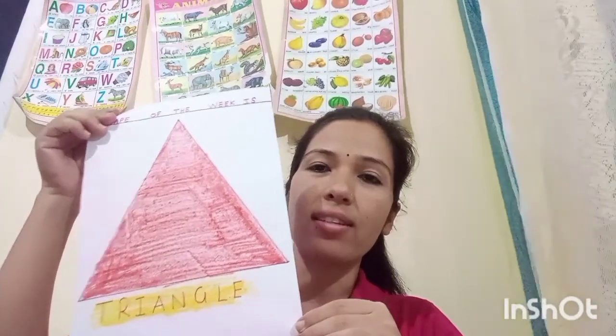Okay. Triangle is a shape of the week. Okay. This week, the shape of the week is triangle. Very good. Triangle. And color of the week is? Color of the week is? Red. Red. Very good. Say by yourself. Color of the week is? Red. Okay.